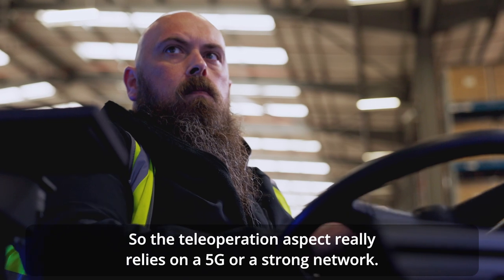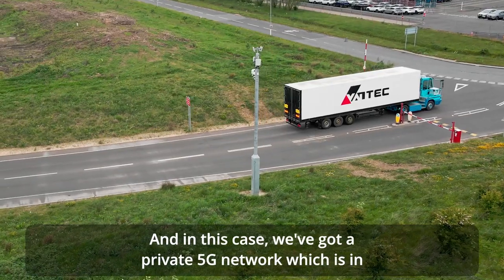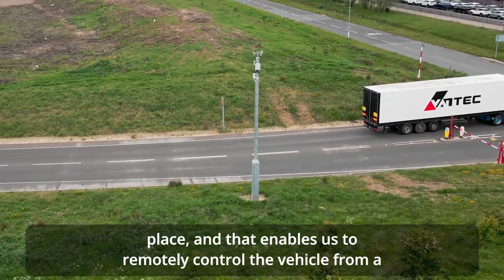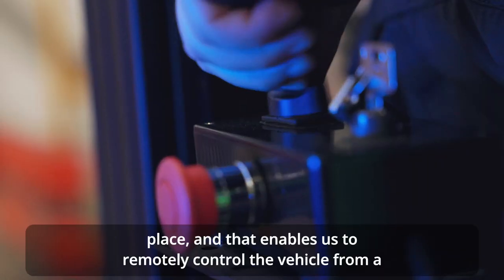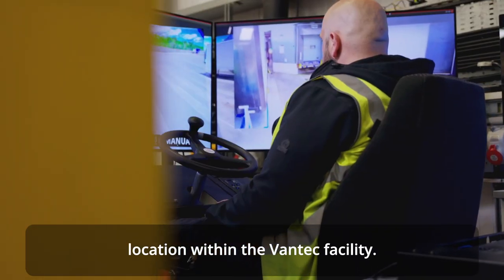The teleoperation aspect really relies on a 5G or strong network, and in this case we've got a private 5G network which is in place. That enables us to remotely control the vehicle from a location within the Vantec facility.